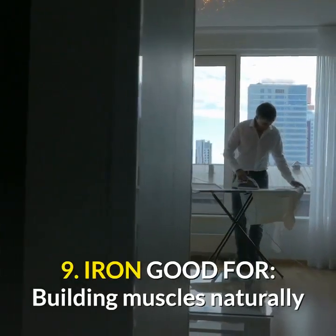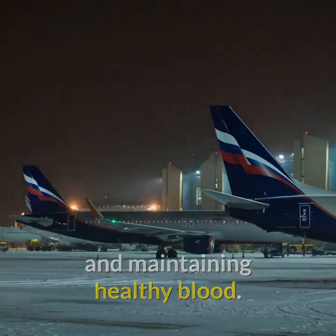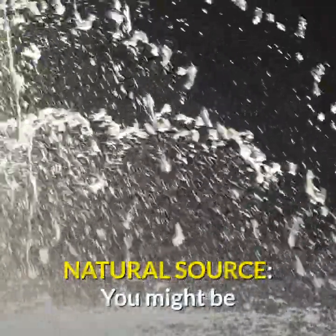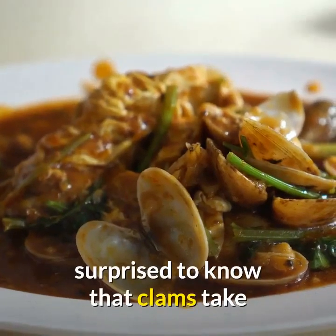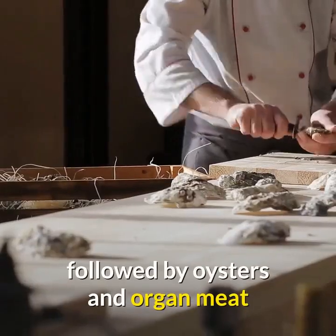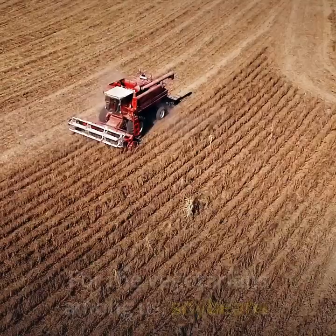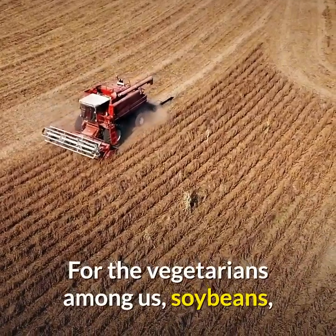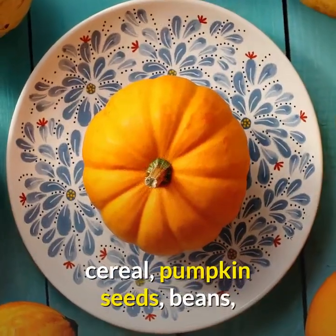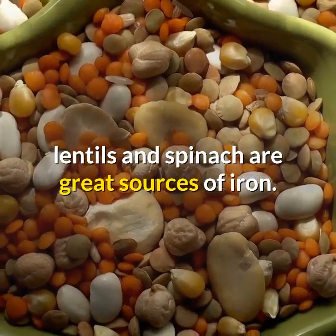9. Iron: good for building muscles naturally and maintaining healthy blood. Natural sources: you might be surprised to know that clams take the top spot for iron content, followed by oysters and organ meats like liver. For the vegetarians among us, soybeans, cereal, pumpkin seeds, beans, lentils, and spinach are great sources of iron.